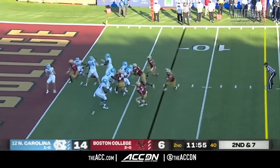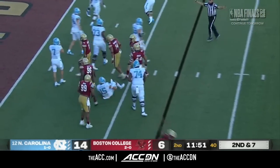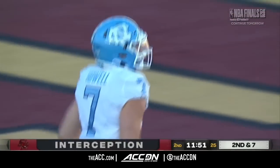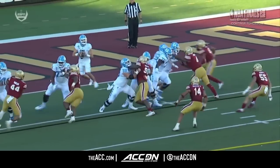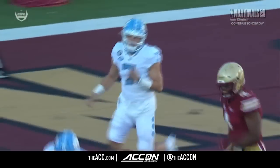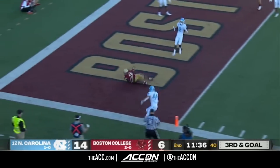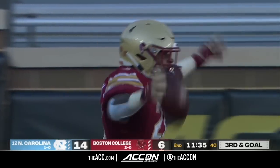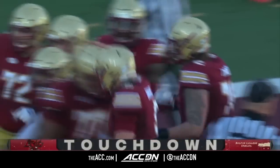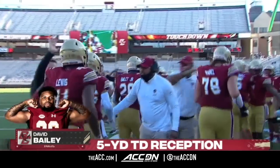Second and seven. Howell from his own end zone, going to crank it up. He was hit, ball comes out, and it is picked off — Brandon Sebastian with a big interception for the Eagles. Excellent rush off the right side, beating the running back in protection. Third and goal — touchdown, Eagles. David Bailey leaking out of the backfield, smartly done by Dracovic and offensive coordinator Frank Signetti. Just like that, the interception is cashed in.